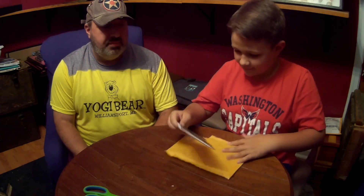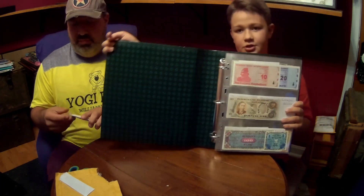Hey guys, welcome back to Joyous Jubilee. We are doing a part two of world currency from Crate Joy. This is a monthly subscription that you can apply to through Crate Joy - Adventure in History. We just got another subscription that came in today from the last video.